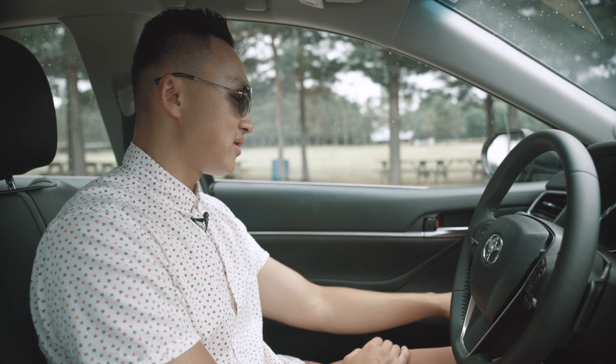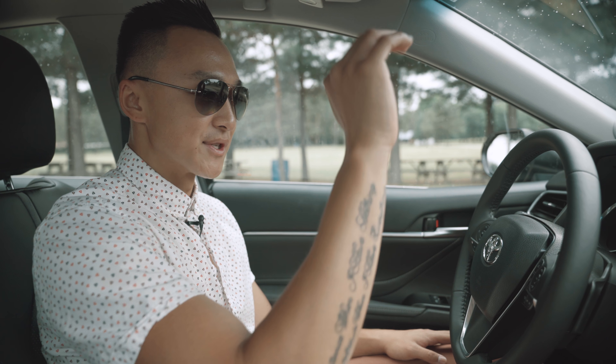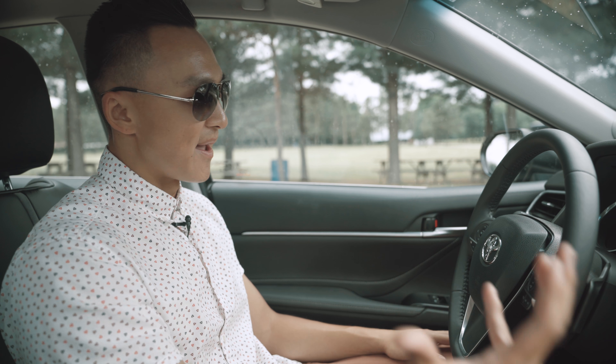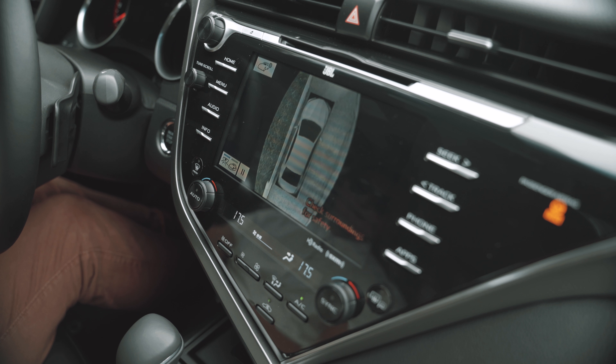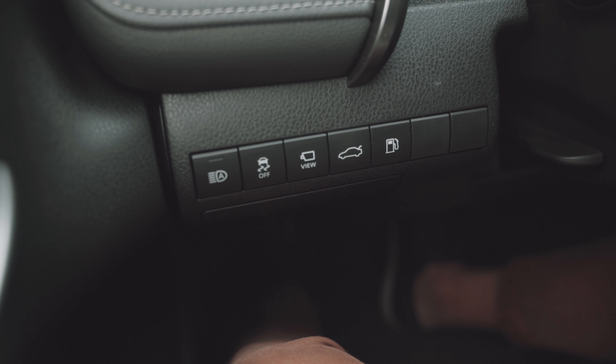You also have your traction control button, and your camera button to see the 360-degree view we talked about — with the three cameras in the front, underneath the mirror, and behind in the trunk as well. Look at that beautifully displayed bird's eye view of your Camry. And beside that, you have your trunk release and fuel cap button as well.